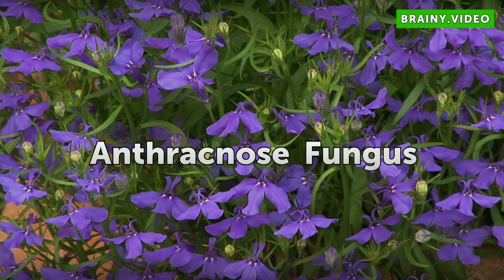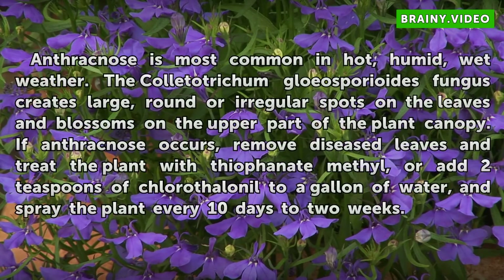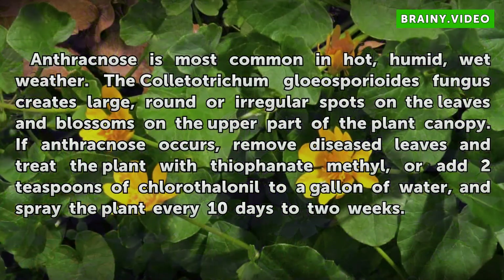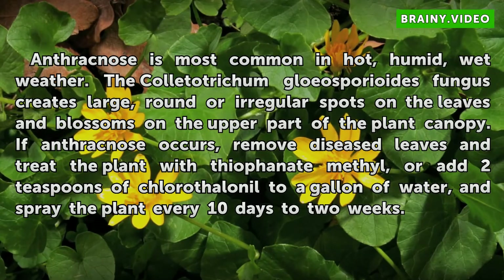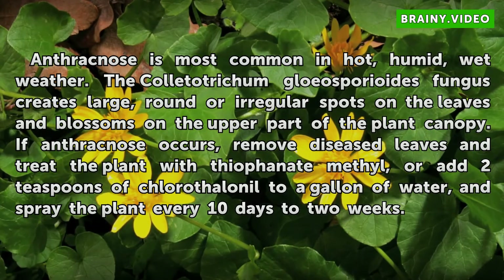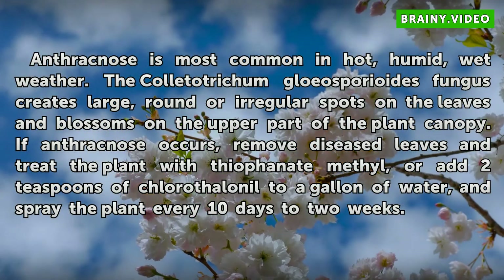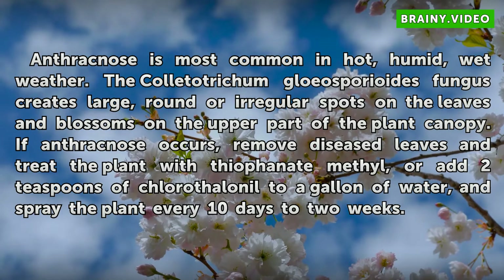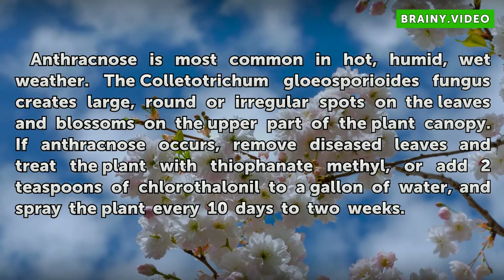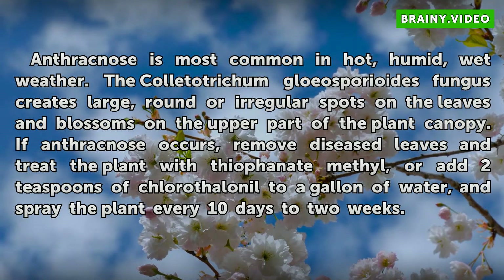Anthracnose Fungus. Anthracnose is most common in hot, humid, wet weather. The Colletotrichum gloeosporioides fungus creates large, round or irregular spots on the leaves and blossoms on the upper part of the plant canopy. If anthracnose occurs, remove diseased leaves and treat the plant with thiophanate-methyl, or add 2 teaspoons of chlorothalonil to a gallon of water and spray the plant every 10 days to 2 weeks.